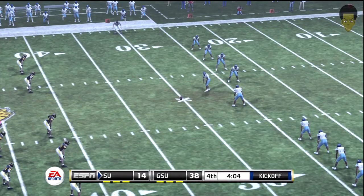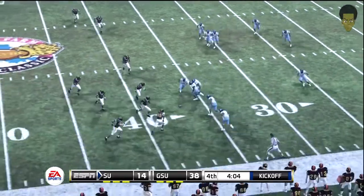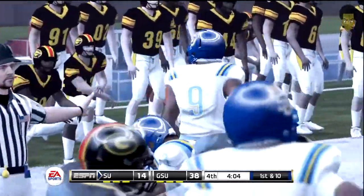Brad, I thought the offense did a really nice job of mixing up the play calling on that drive. I thought the defense was on its heels most of the drive because of the versatility. So the score now, 38-14.